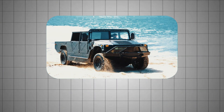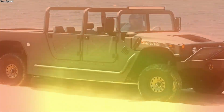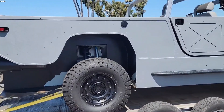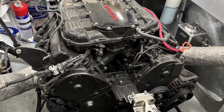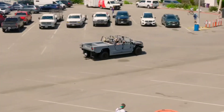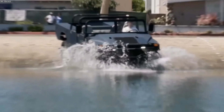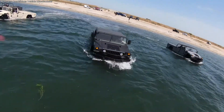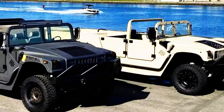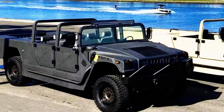Then there's the WaterCar H1 Panther, an American-built machine based on the legendary military Humvee. Stripped of heavy steel and rebuilt with lightweight aluminum and stainless steel, it houses a powerful Chevrolet LS3 V8 engine. On land, it roars up to 112 kilometers per hour; on water, it can hit 65. The transition between modes takes less than 20 seconds, making it a true go-anywhere, do-anything vehicle. Inside, it carries up to six passengers in comfort, ready for both off-road adventures and open-water crossings.